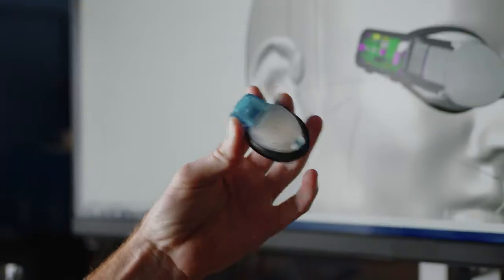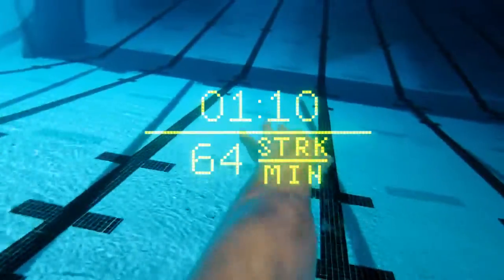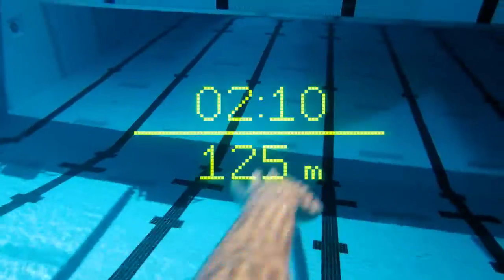We're talking the same display tech found in fighter jets. With the Form Swim Goggles, you've got a front-row seat to real-time activity readouts, like stroke rate, splits, and intervals — all displayed right in front of your eyeballs.